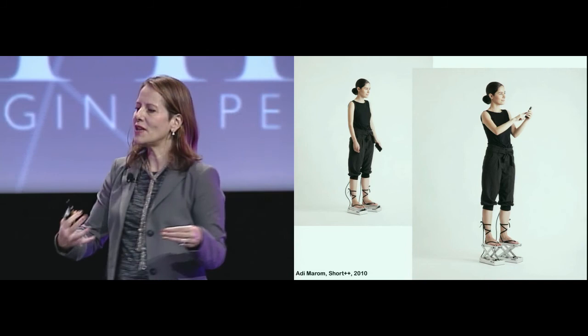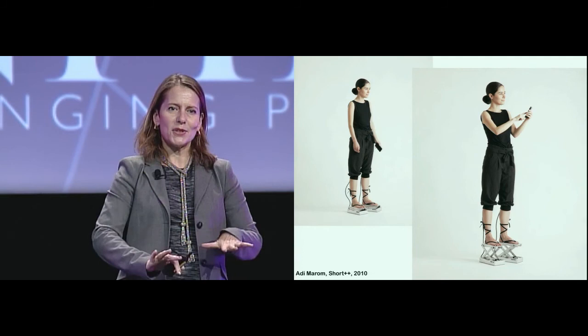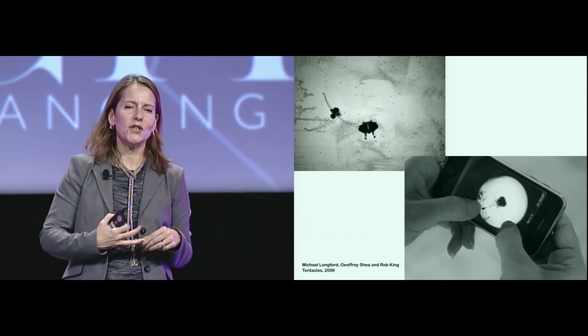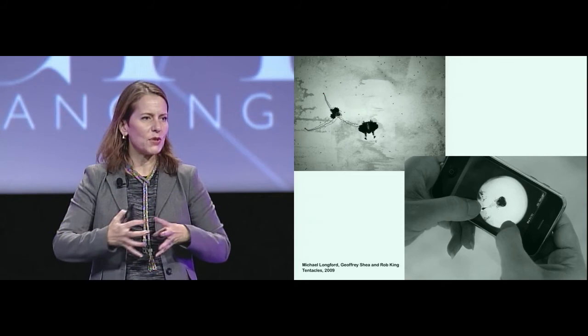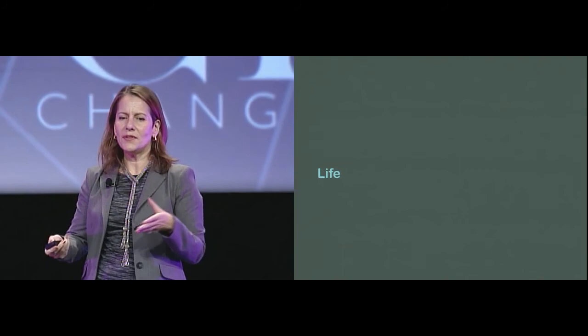Another example of interaction with the world is the work of Adi Marom: platform shoes that can be commanded by an app on your iPhone that raise you up and down. Adi is very petite, so it's a way to reach upper shelves in the supermarket and to talk to threatening tall people. Michael Longford and company's Tentacles was one of the interactive games displayed at MoMA. You're a squid eating plankton, floating around in a sea creature world. That's one of the greatest ways to explain interactivity — by letting people inhabit worlds they've never seen before.